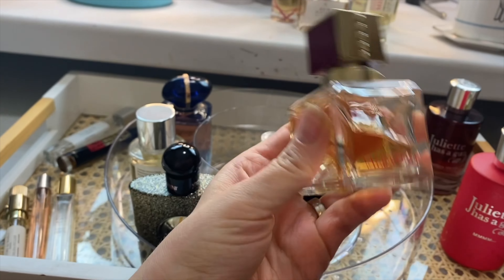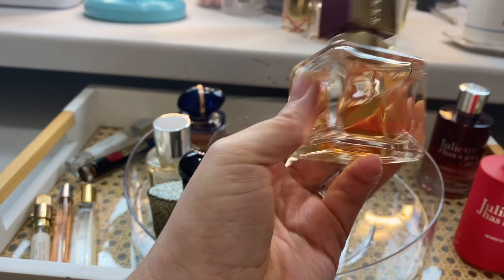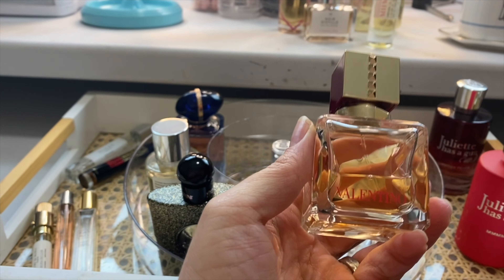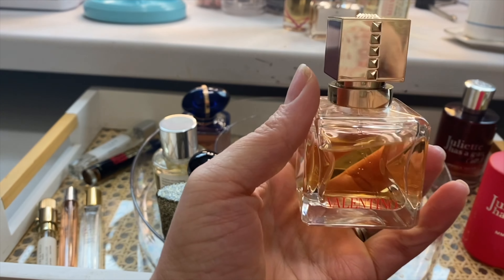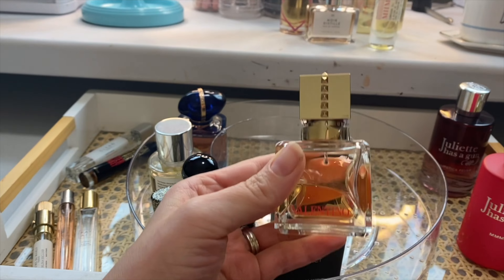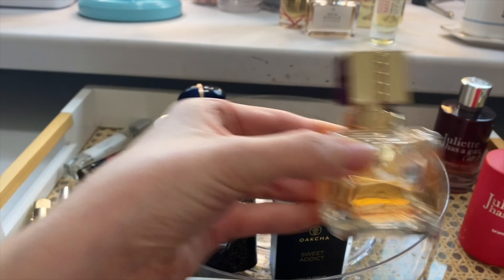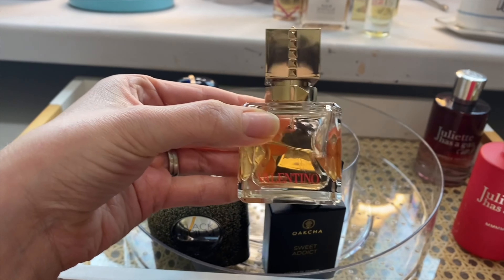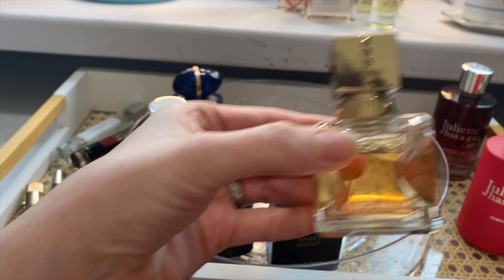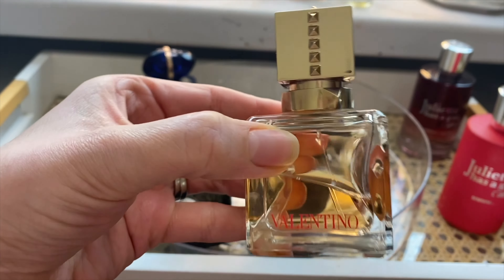My husband loves a vanilla heavy fragrance. This is Valentino Voce Viva Intensa — this is the more intense version. It is very vanilla; I believe it's bourbon vanilla. So I had to grab this one. If we went on a date night, this would probably be the one I would reach for because I think he would like this the best out of everything I have picked, besides maybe one that's coming.